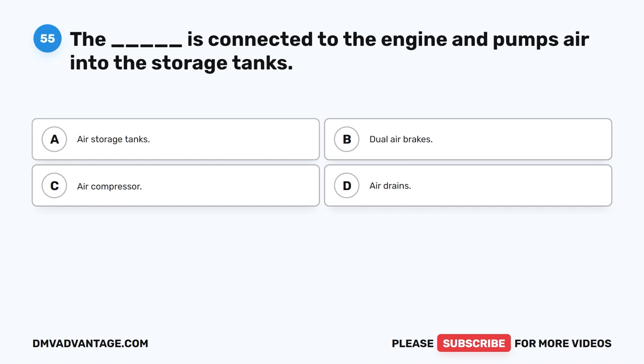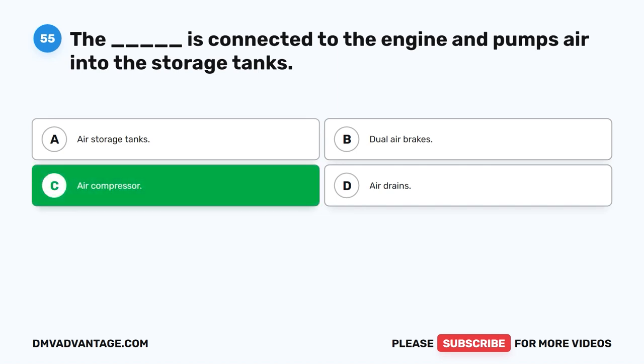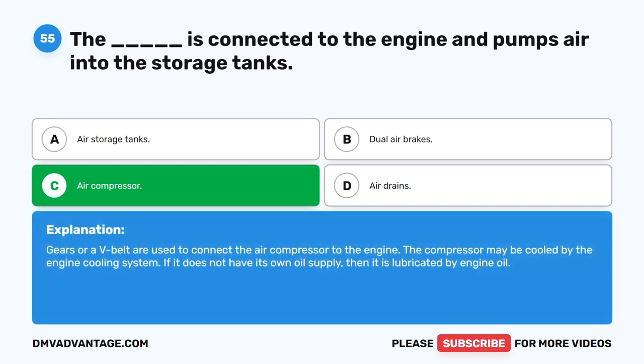Question 55. The blank is connected to the engine and pumps air into the storage tanks. The correct answer is C: air compressor. Gears or a V-belt are used to connect the air compressor to the engine. The compressor may be cooled by the engine cooling system. If it does not have its own oil supply, then it is lubricated by engine oil.